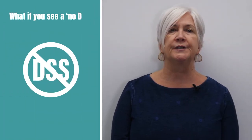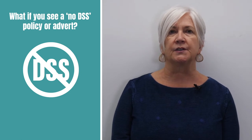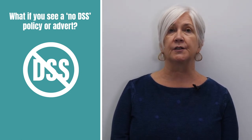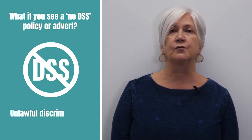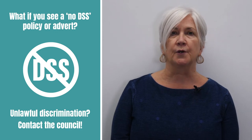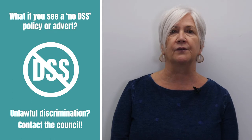What if you see a no DSS policy or advert? No DSS policies are bans on renting to tenants who claim universal credit or housing benefits. No DSS policies and adverts are unlawful discrimination. You can complain to the council if you see these adverts or if an agent will not deal with you because you claim benefits.